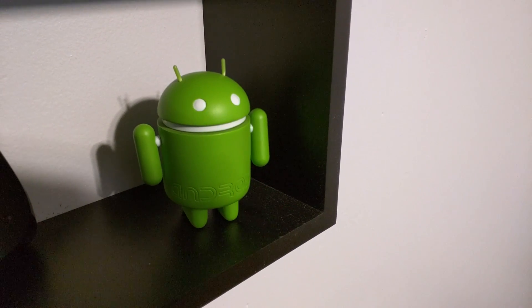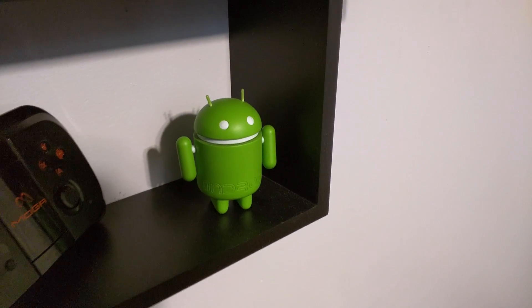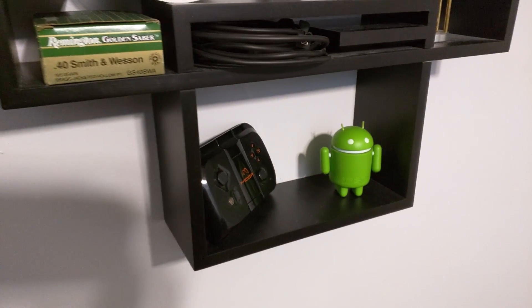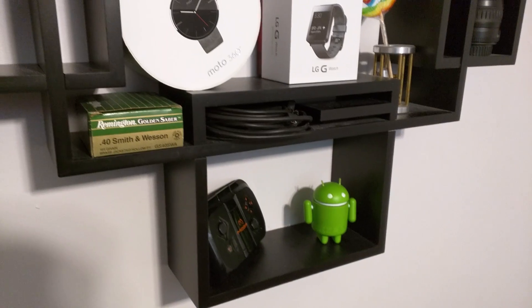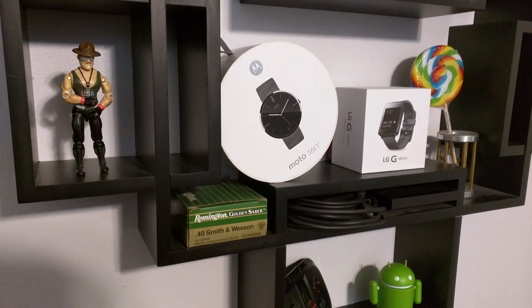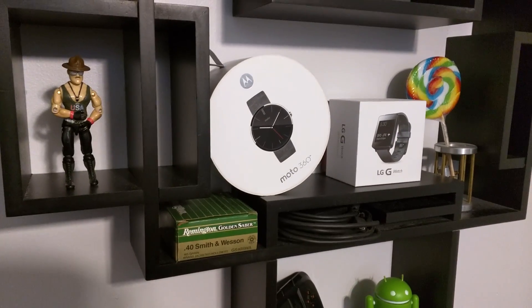Well guys, today we're going for a tour slash Nexus 6 1080p video test. This is some of the stuff you guys maybe don't normally see, because it's kind of blurry in my videos.